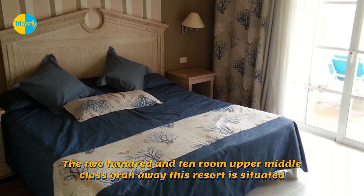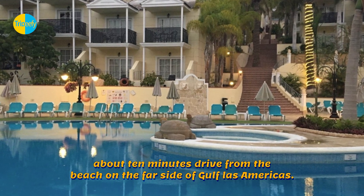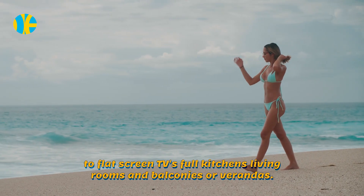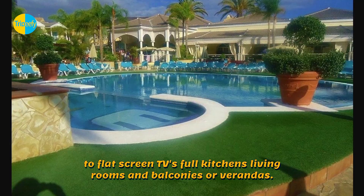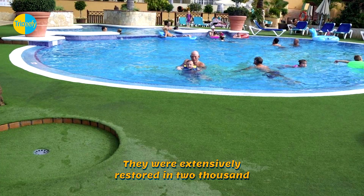The 210-room, upper-middle-class Gran Oasis Resort is situated about 10 minutes' drive from the beach on the far side of Gulf Las Americas. The luxurious beachfront apartments feature air conditioning, two flat-screen TVs, full kitchens, living rooms, and balconies or verandas. They were extensively restored in 2014 and 2015.